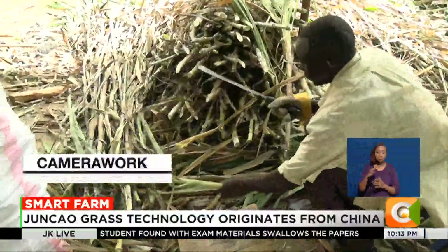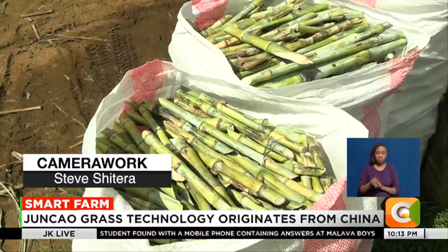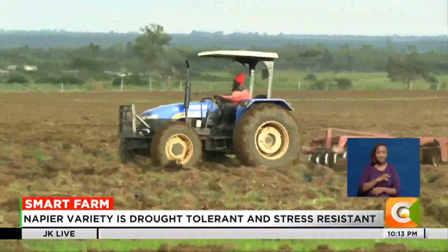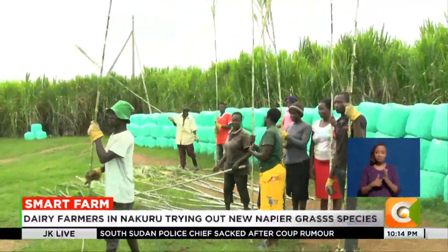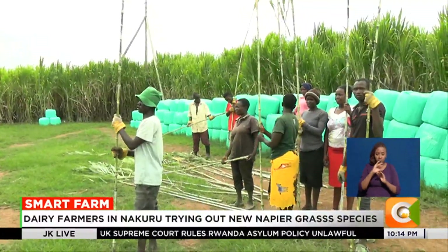According to the Kenya Agricultural and Livestock Research Organization, KALRO, only 10 percent of farming is devoted to fodder cultivation, leading to a fodder shortage. Innovative Napier grass varieties perhaps hold the key to addressing this shortage while ensuring climate resilience. Reporting for Smart Farm, Dennis Utieno.